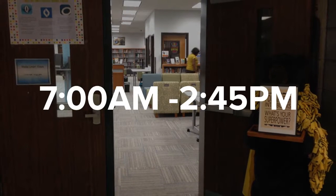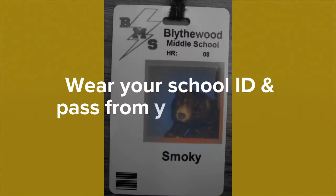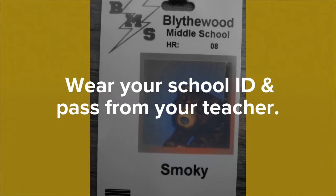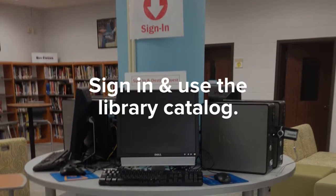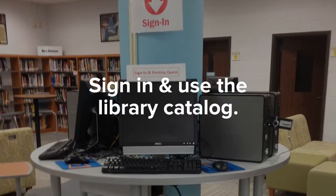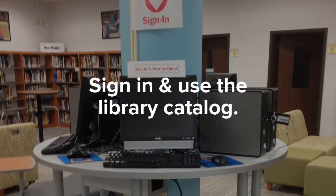Our library hours are from 7 a.m. to 2:45 p.m. When you visit the library, please make sure you're wearing your school ID and have a pass from your teacher. When you come in, you will see a computer for you to sign in and log your visit, and you can also use the computers to look up books in our library catalog.